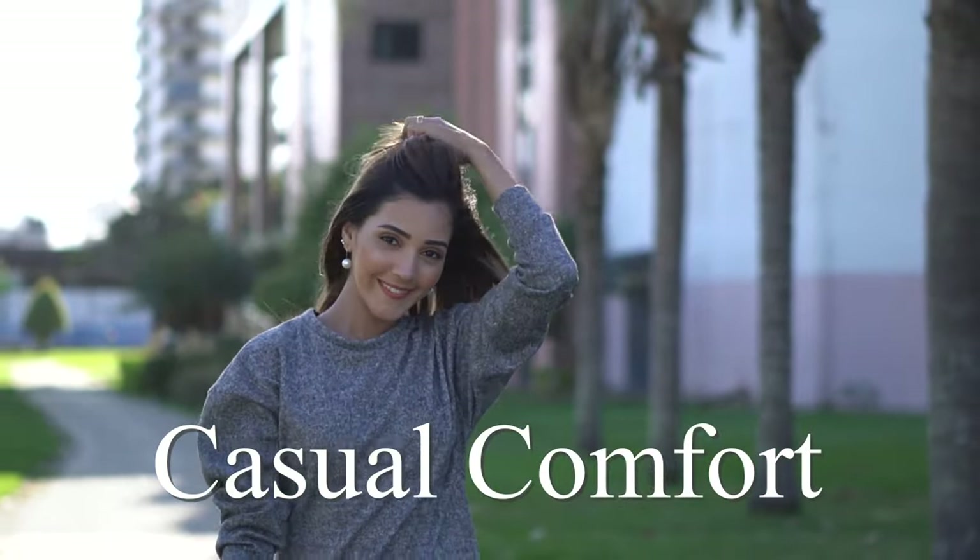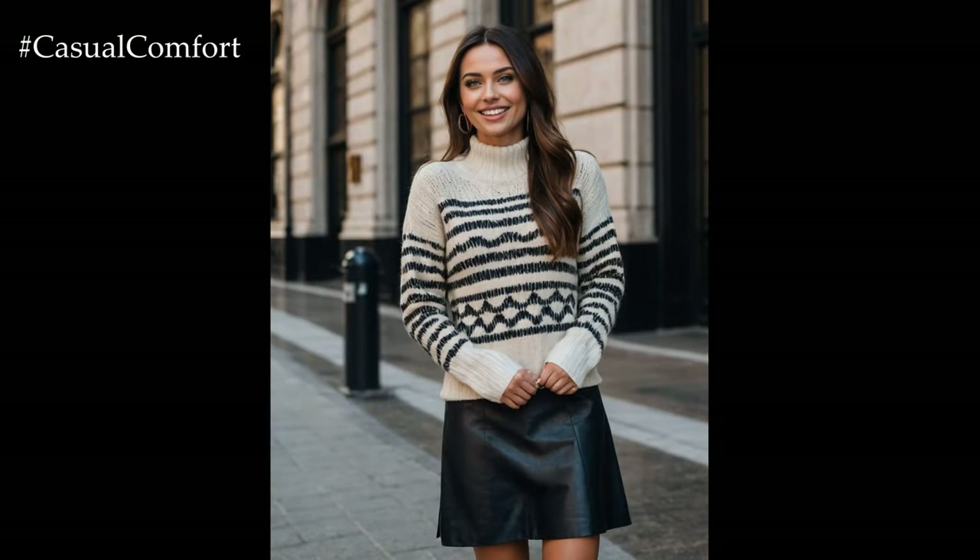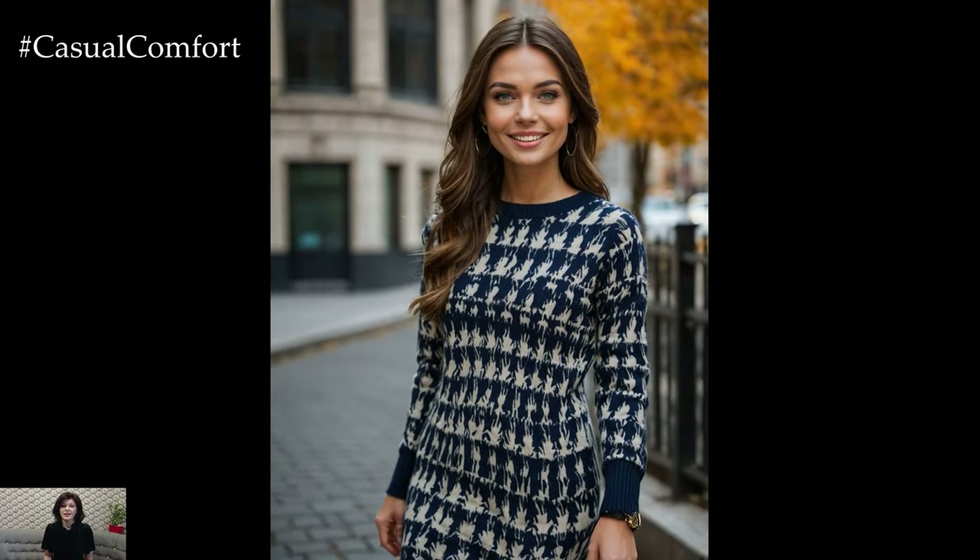Welcome to the Casual Comfort channel where you will learn a lot of interesting and useful things for yourself. As autumn approaches, it's time to update your wardrobe with cozy and stylish outfits that blend casual comfort with chic elegance.